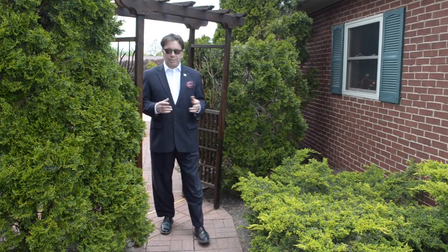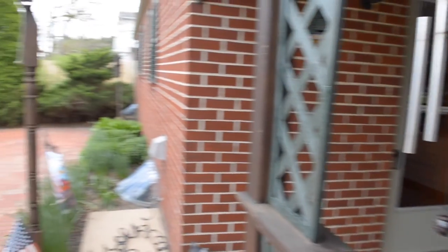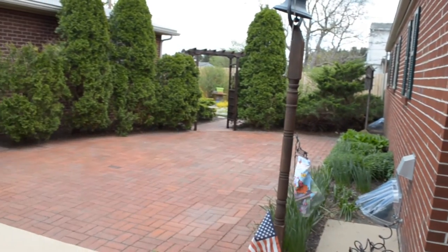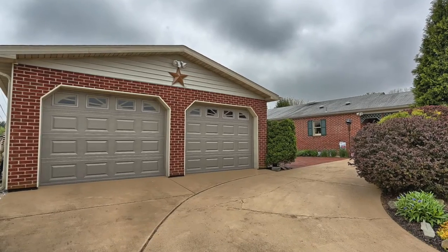Not only is this a turnkey home where you can move right in and enjoy the luxury right away, but you'll have plenty of things to do in your free time. You have a beautiful patio on the side complete with a hot tub and a nice courtyard, all landscaped. Additionally, you have this beautiful two-car garage, terrific for a car aficionado and a workshop.